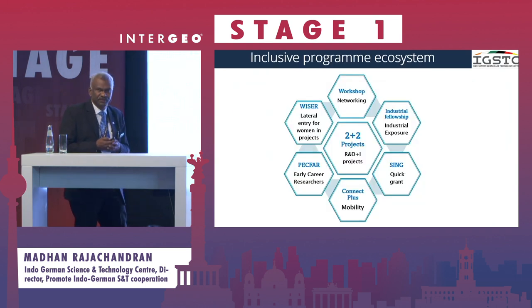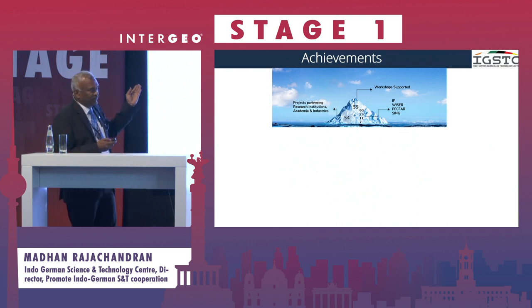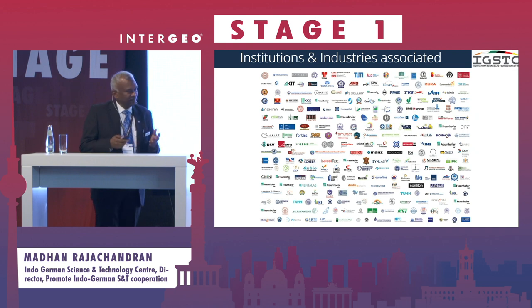We are a very inclusive system — we have projects, networking, and capacity building, and we provide funds for academic and research institutes all across India and Germany. Looking at our achievements, the real success story is the connect of scientists, technologists, and academicians between the two countries. We have connected more than 6,400 personnel and more than 600 institutions across India and Germany, with programs funded pan-India and pan-Germany. Thank you very much for listening.